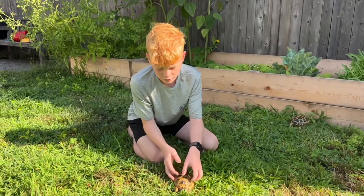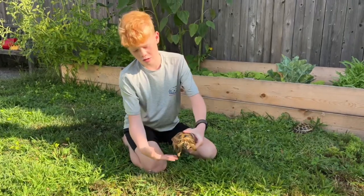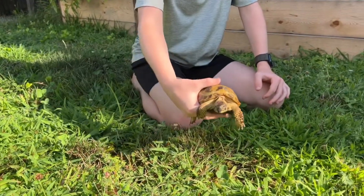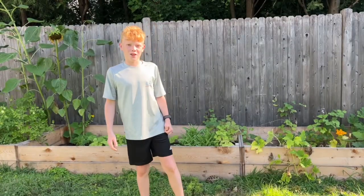One important thing: make sure you never drop a tortoise. Hold it with your hands going under, forefingers supporting and your thumb going on top — that way you can hold it without dropping it. All right, that's all, bye guys!